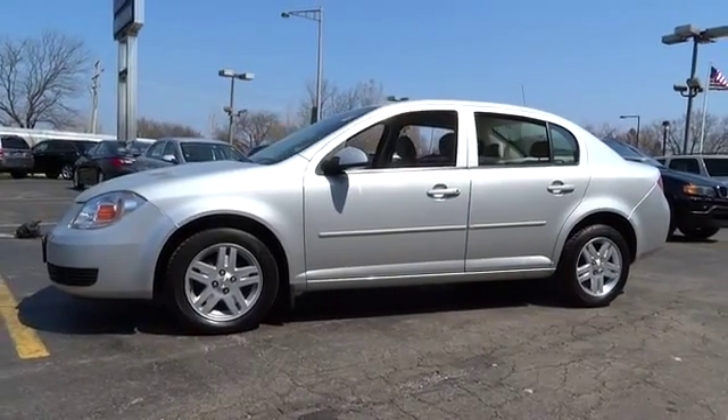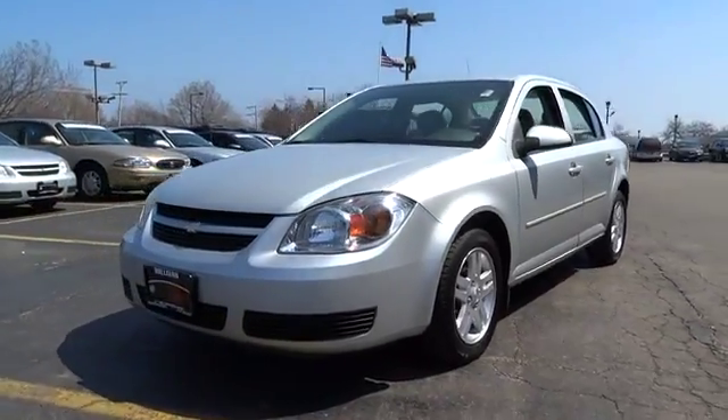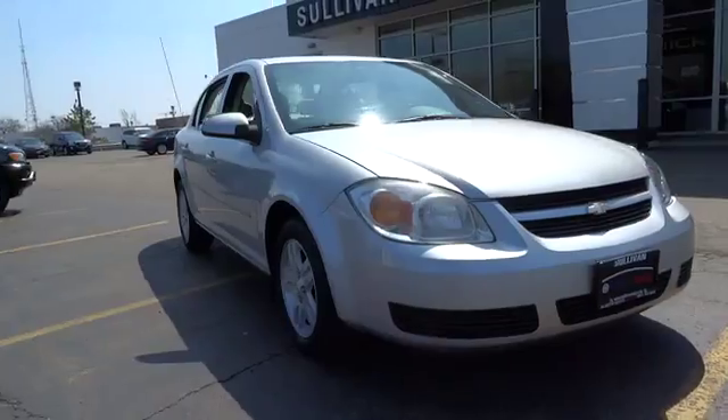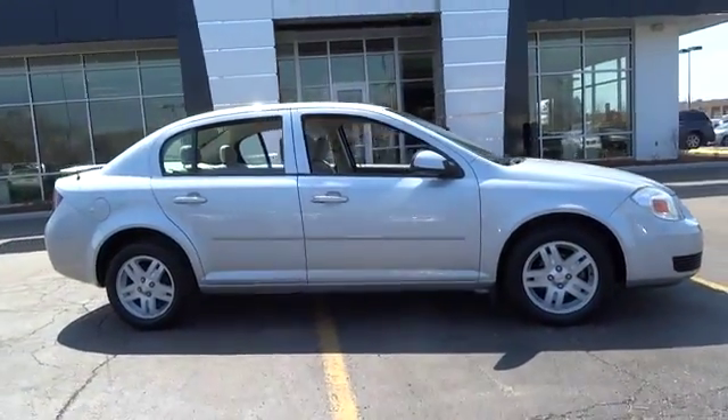2005 Cobalt. The Chevy Cobalt has awesome fuel economy, smooth ride, quiet cabin, and excellent performance, and is priced below $10,000. This vehicle has less than 45,000 miles.